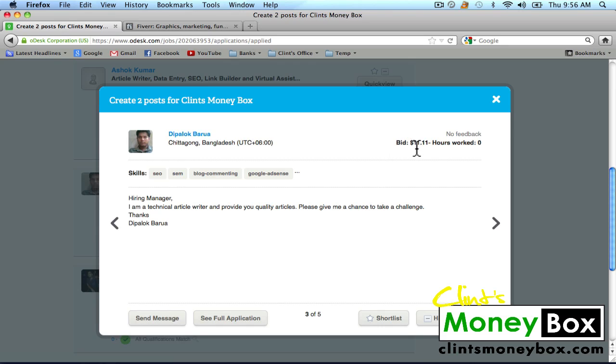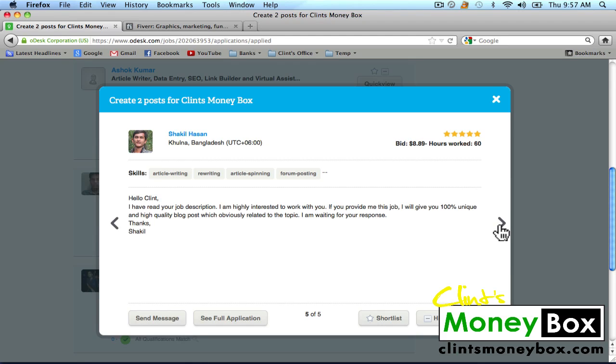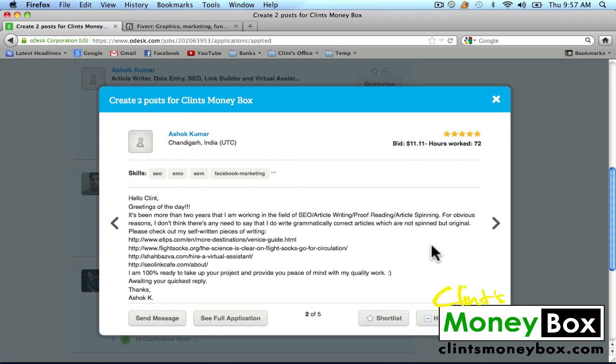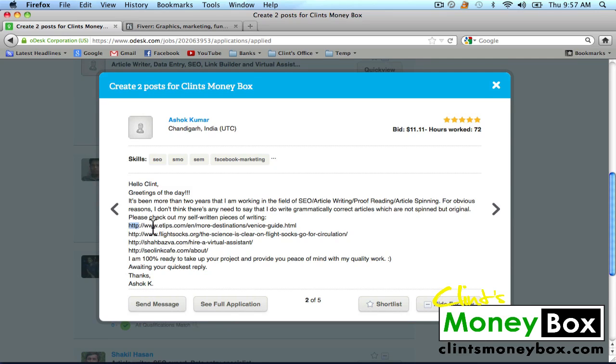This guy looks like he's doing it for $11 — so like I said, it's going to be more or less than $10 for two articles. This guy is bidding about the same. This guy seems pretty promising as well — you can see the ratings that other people have given him. This guy's got five stars after working 60 hours, which is actually pretty decent. I might go with this guy because he's bidding less than $10, and I'll just go ahead and give him $10 if I do choose him.